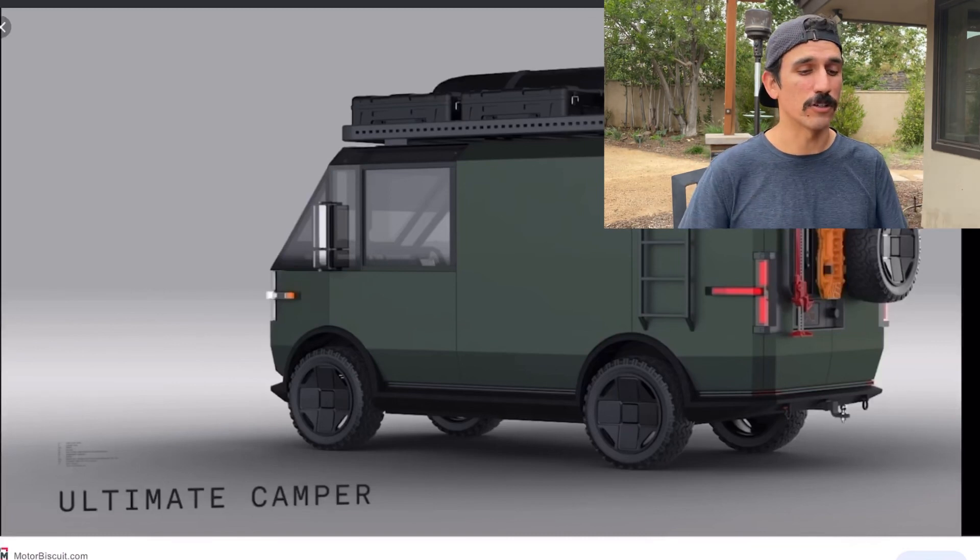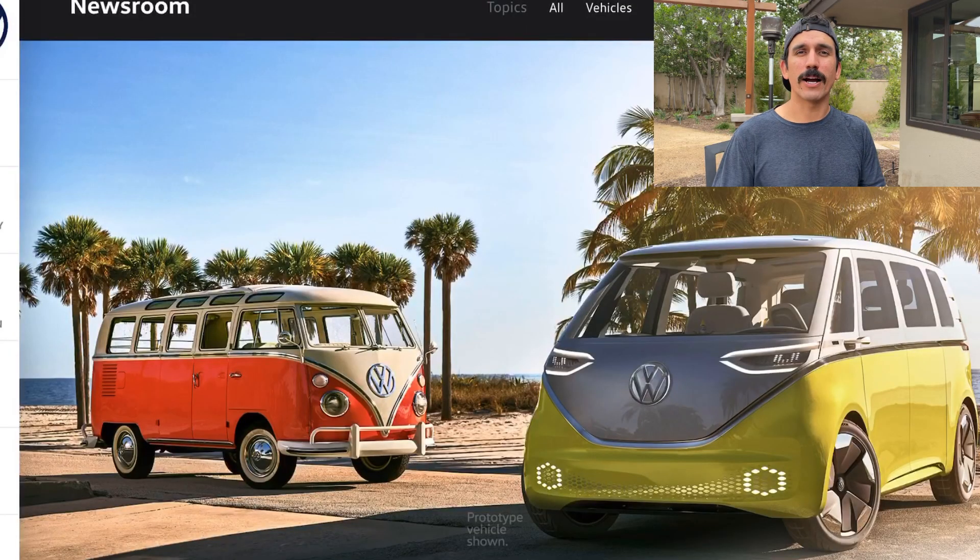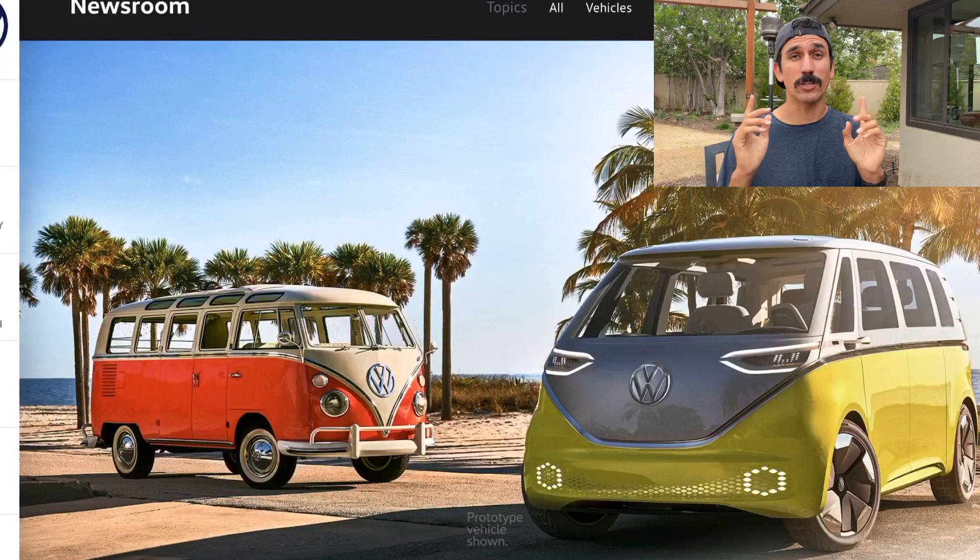This next van is so cool — it's the Volkswagen microbus, all electric. It's supposed to have 300 miles of range when it comes out, which is really exciting — that's a decent amount. They've been talking about this one for a while, since about 2017, and they're supposed to start production around 2022, so keep an eye out for that.